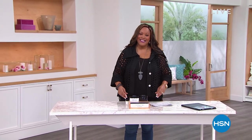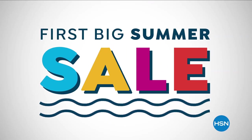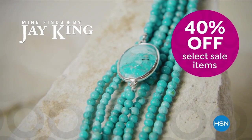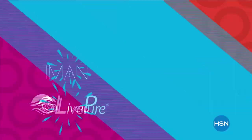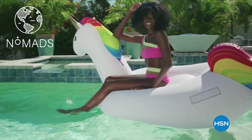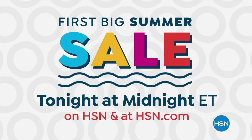We're going to go to a quick break and then be right back. We have Kate Bendell coming up — Nina Leonard's in the house, so stay with us. Don't miss HSN's first big summer sale — get up to 40% off select items on summertime essentials and unique finds. Starts tonight at midnight.